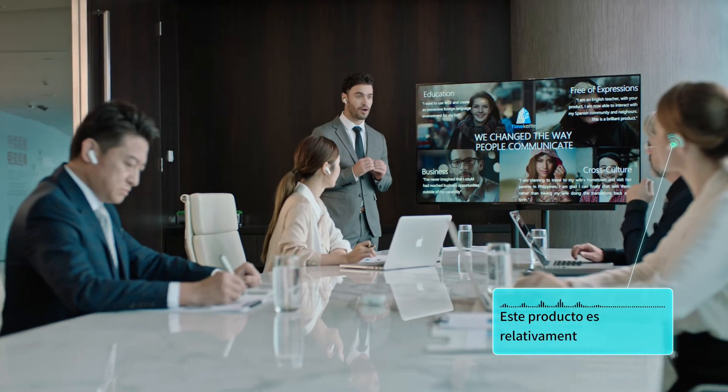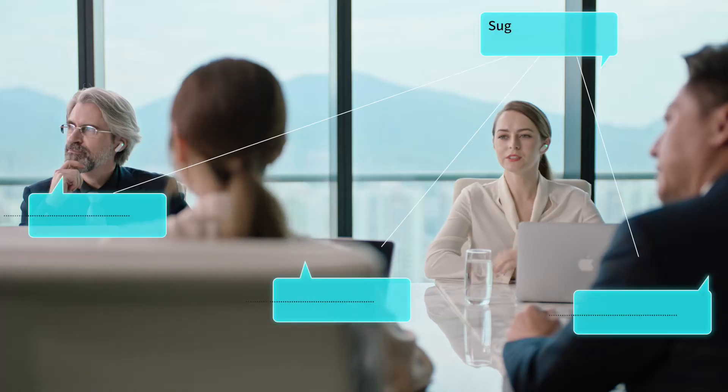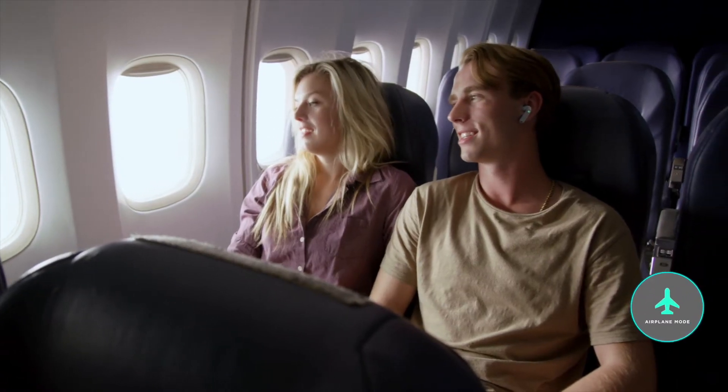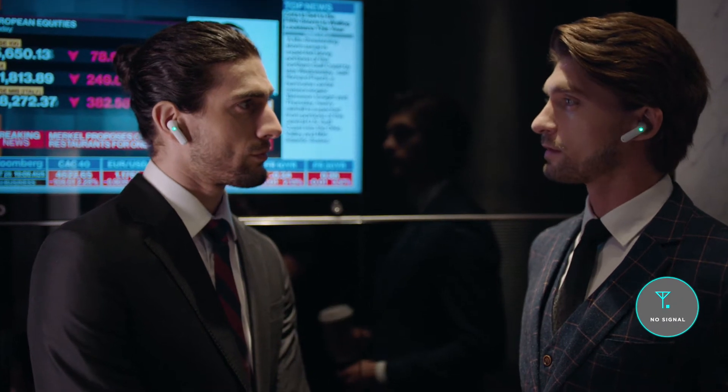Have something to say in a meeting? Don't hold back. Touch mode is the ideal option for multi-person meetings — just tap the earbud and you're in control. No internet? No problem. Seven of the widely spoken languages are stored offline and ready to go.